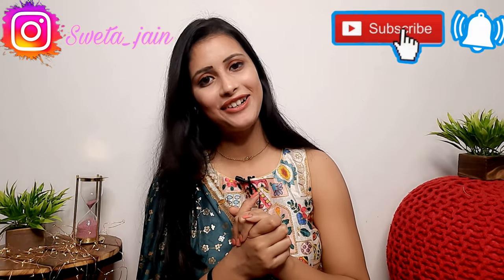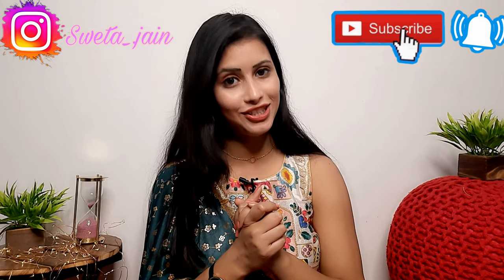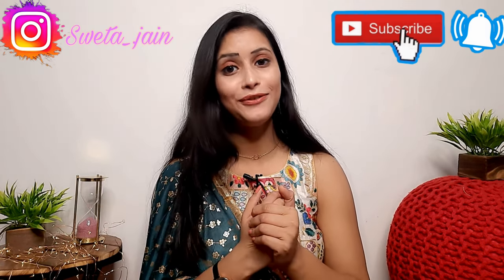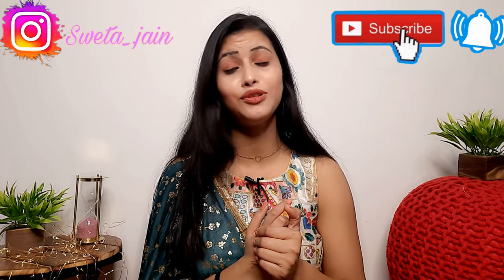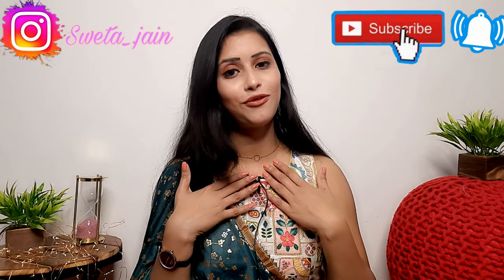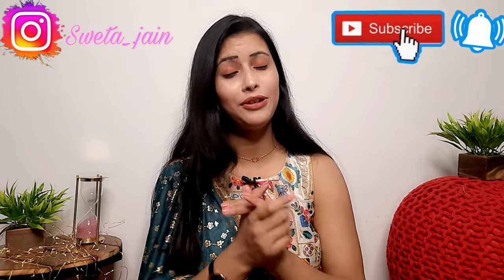Hi everyone, welcome back to my channel. Today's video is an Ajio haul. I am going to do an Ajio haul because I have received many requests and emails asking for one, and Ajio is one of my personal favorite apps for shopping.